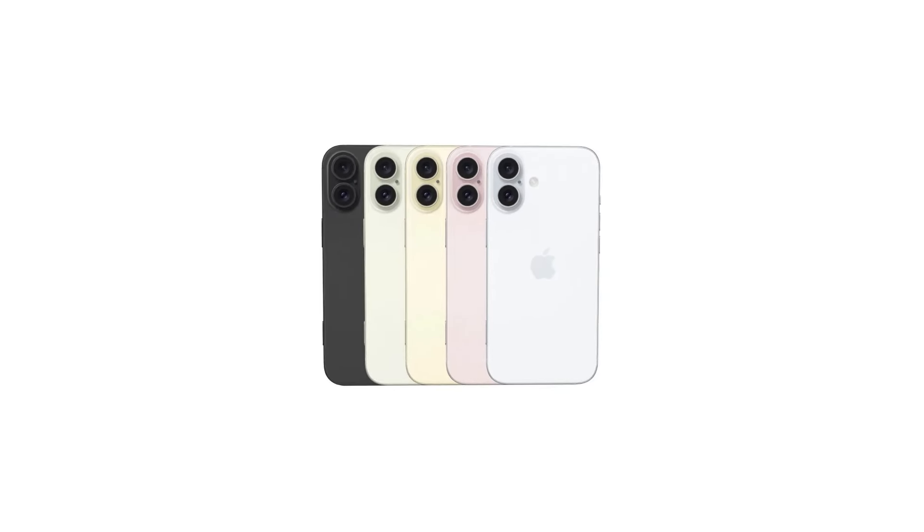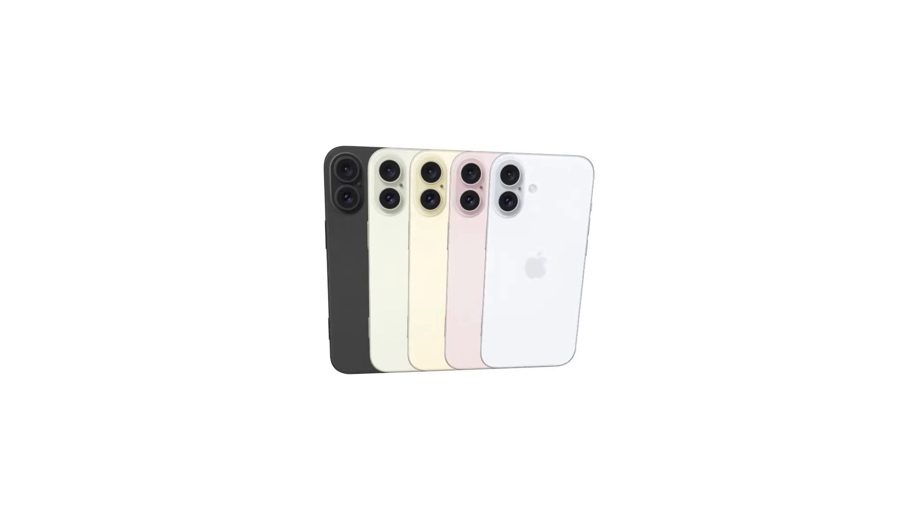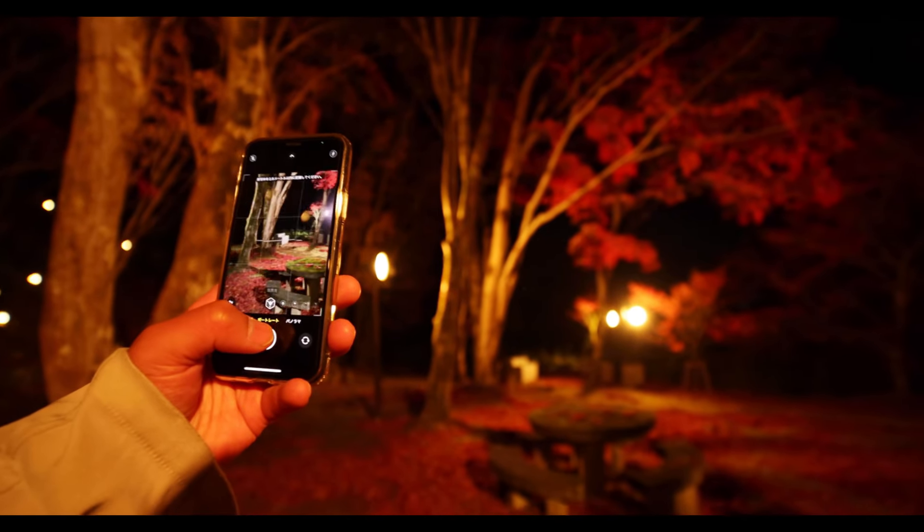Next, let's discuss the new vertical camera layout. Unlike previous models, the iPhone 16 series will feature a vertical camera arrangement. This change could revolutionize the way we capture and share moments with our smartphones.